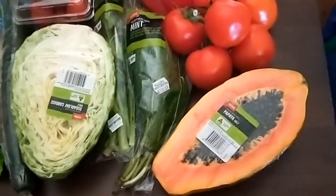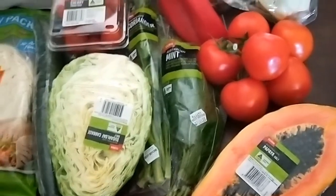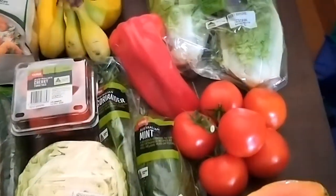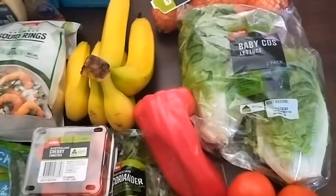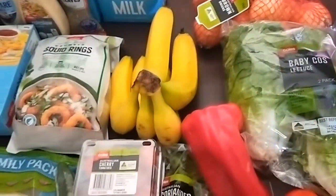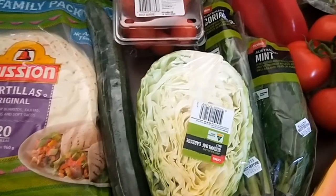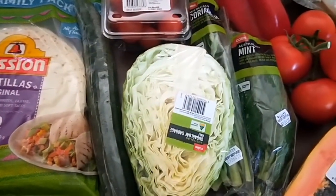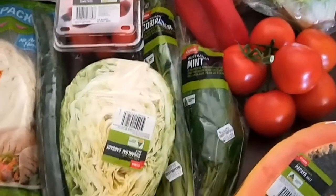This fortnight I got half a papaya, mint and coriander for Thai style dishes, tomatoes, red capsicum, my favourite baby cos lettuce because they last a lot longer than iceberg lettuce, brown onions, bananas for smoothies, cherry tomatoes, and just half a cabbage.